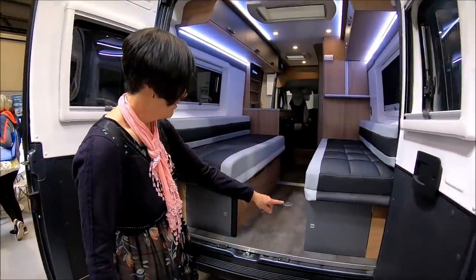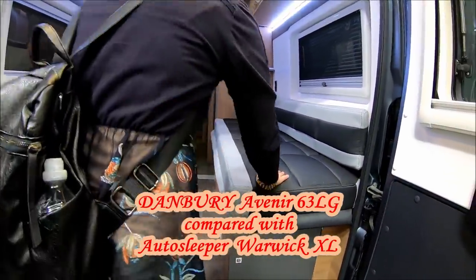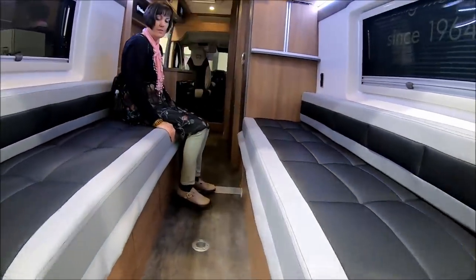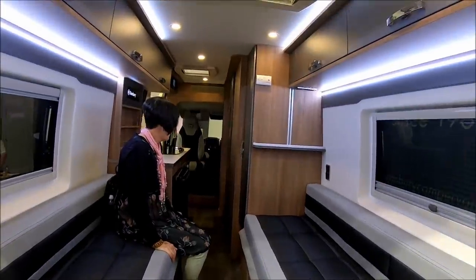My first choice is from the Caravan and Motorhome show at the NEC in October 2019 and it's called the Danbury. We've got a little bit of a Warwick XL going on here, haven't we? Yeah, it's really nice.